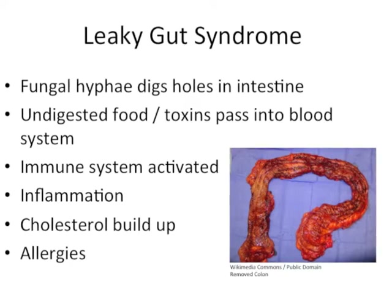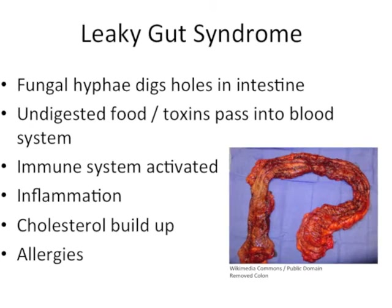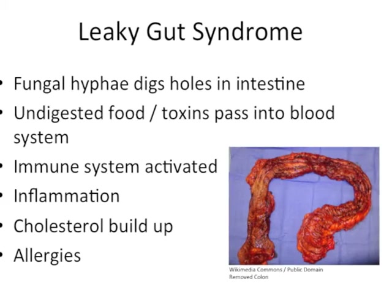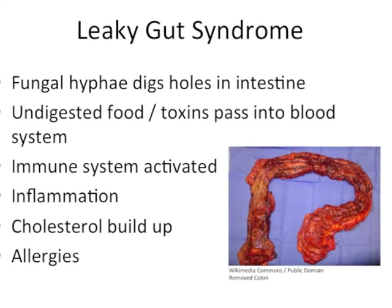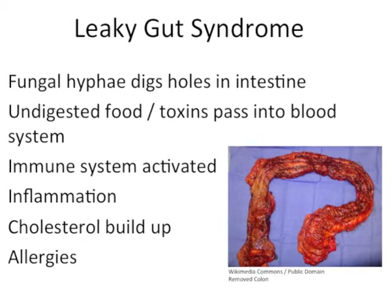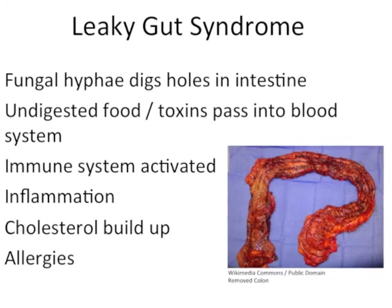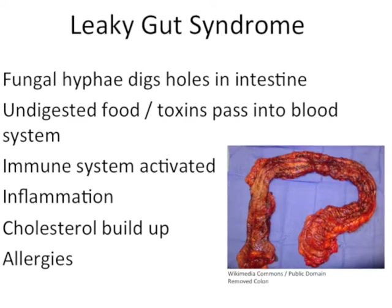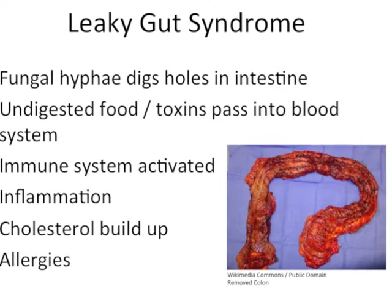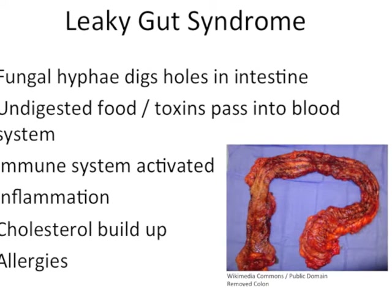Now let's look at the way candida contributes to leaky gut syndrome. The pathogenic fungal version of candida creates hyphae that are able to dig holes in the intestines. This allows candida to stay firmly attached and makes it hard to eradicate. These holes allow toxins and undigested food to pass directly into the bloodstream. Since undigested food and toxins are seen as invaders, the immune system kicks into high gear and remains that way indefinitely, contributing to allergies, long-term inflammation, and other problems like cholesterol buildup.